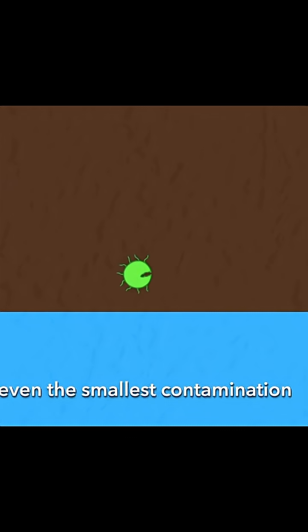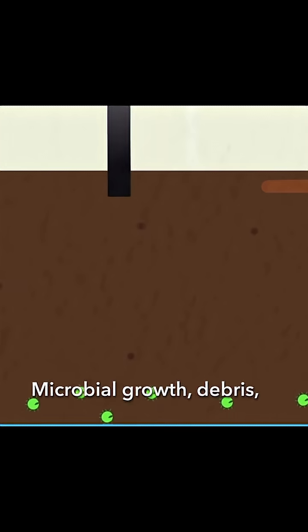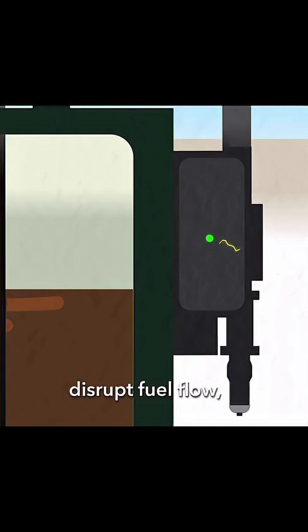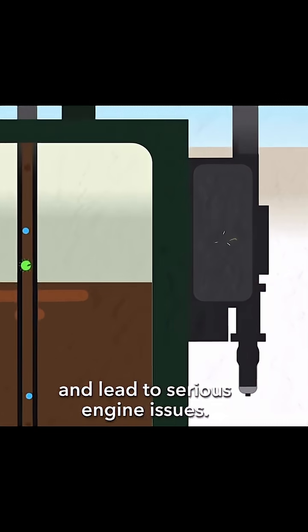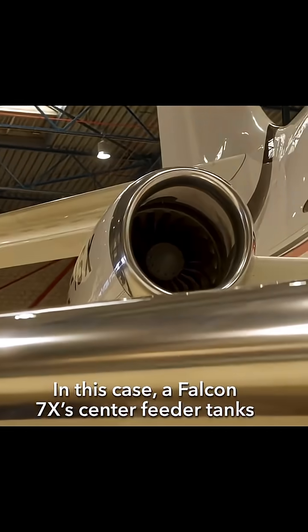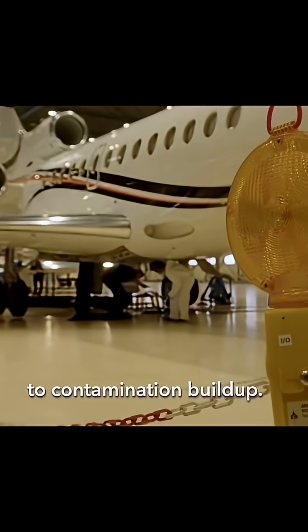Inside an aircraft's fuel tank, even the smallest contamination can be a major threat. Microbial growth, debris, or residual fuel deposits can clog filters, disrupt fuel flow, and lead to serious engine issues. In this case, a Falcon 7X's centre feeder tanks need urgent cleaning due to contamination build-up.